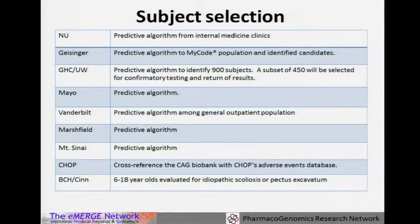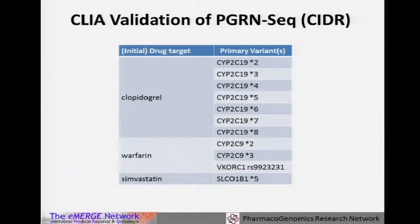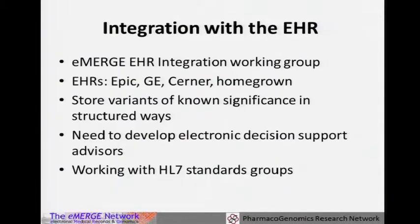Everyone is looking at some sort of predictive evaluation or identification of patients so that we get sequence information and call specific variants into their chart before hopefully they get exposure to these target medications. We can then evaluate that exposure and what happened with prescribing, except for the pediatric sites which are using more focused identifications.